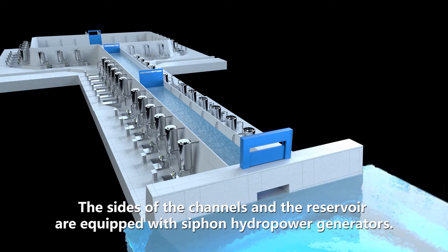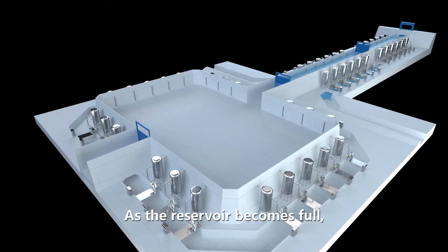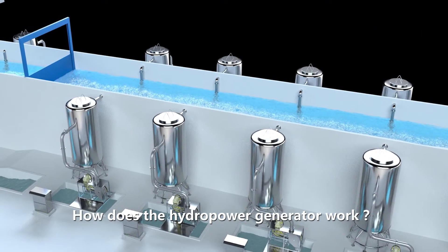The sides of the channel and the reservoir are equipped with siphon hydropower generators. As the reservoir becomes full, seawater will flow into the siphon hydropower generators to generate electricity. How does the hydropower generator work?